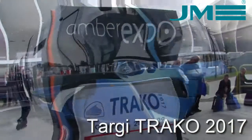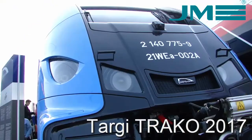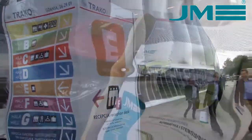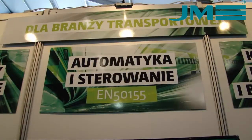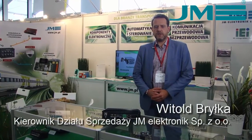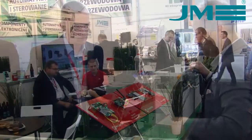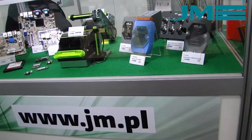Let's get started. Welcome to Traco, this year with Jodem Electronics. We present here a number of solutions to use in wheeled transport, as well as in infrastructure. We have a number of computers dedicated to this kind of applications, as well as accessories of automotive or transmission.